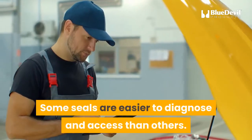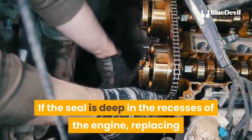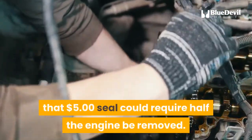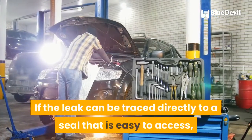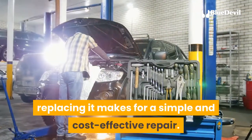Some seals are easier to diagnose and access than others. If the seal is deep in the recesses of the engine, replacing that $5 seal could require half the engine be removed. If the leak can be traced directly to a seal that is easy to access, replacing it makes for a simple and cost-effective repair.